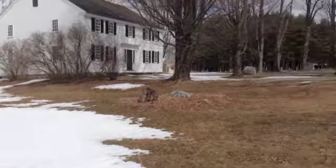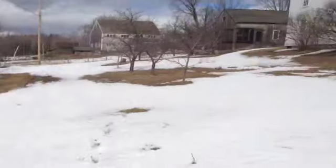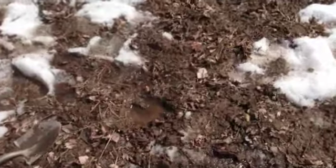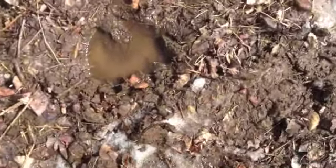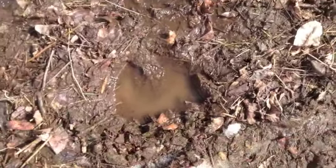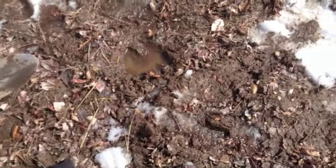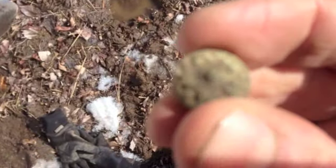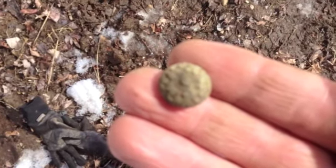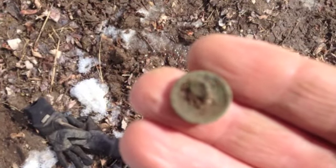Still out here at the muster field, now we're back in the field area. Sean is over there and I'm in this little plot that was plowed. Got a decent signal and pulled out this little button — kind of a decorative button. I think it's pewter because it's heavy. Still has the shank there. Pretty cool.